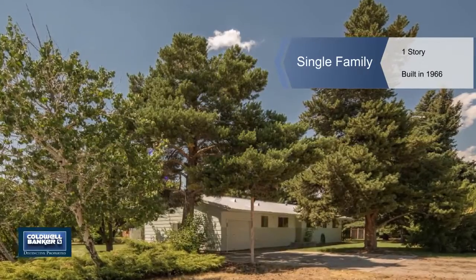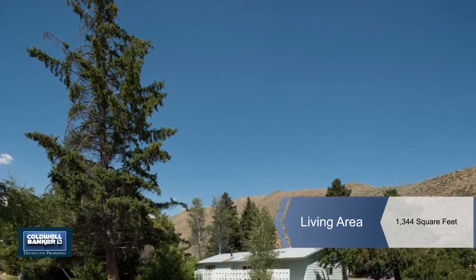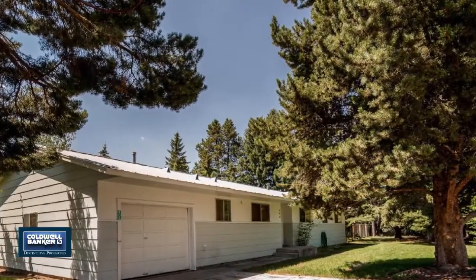Surround yourself with lots of privacy with this magnificent corner lot consisting of three city lots. This fabulous property has mountain views and mature landscaping.